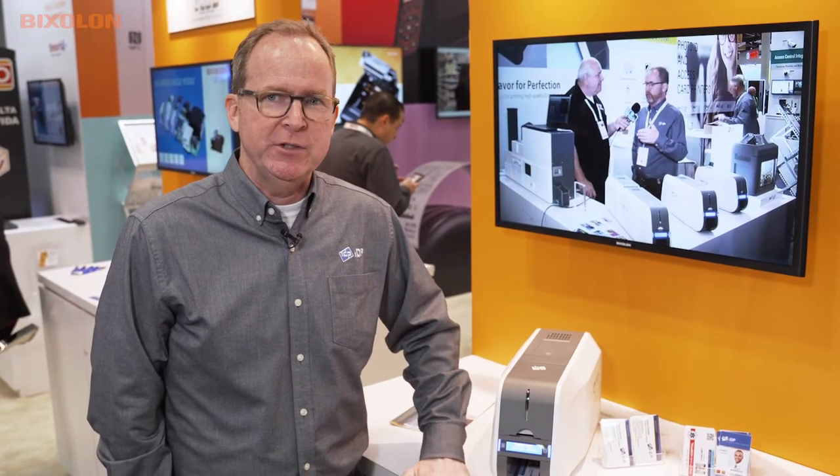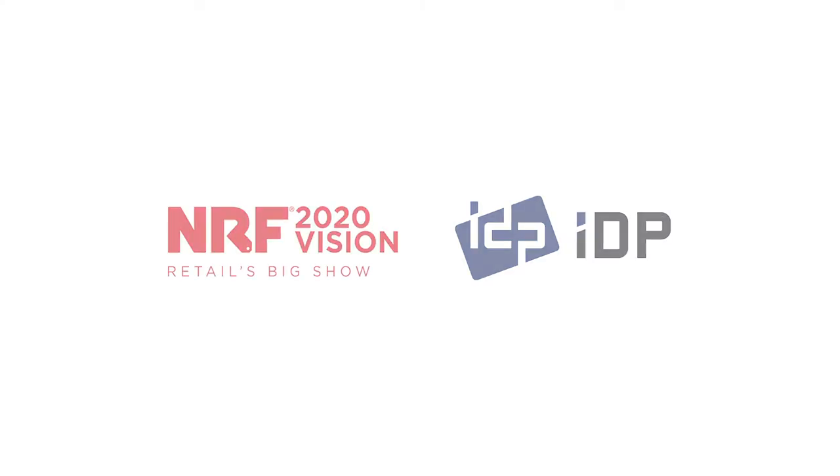NRF is a really good show for retail, so we've kind of fit into that niche with loyalty card printing. If you're a retail customer and you're looking to print a loyalty card on-site, then we're a good solution for you. You can find us at www.idp-corp.com. You can chat with us there live and we can help you out.